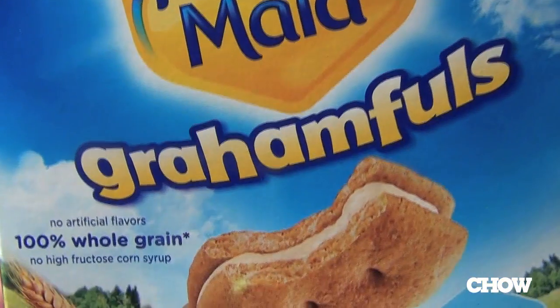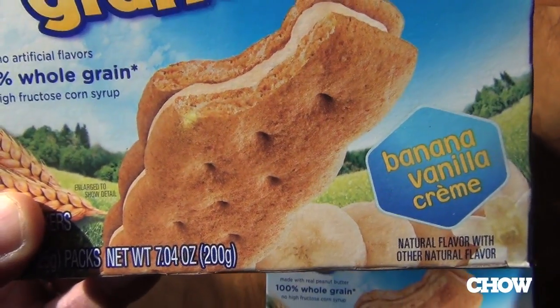We'll start with the banana vanilla cream Honey Maid Grahamful. It's actually a substantial little sandwich here, and only 110 calories for this sucker, so I'm impressed by that. Here comes the cat — oh, did you find some sweet potato?